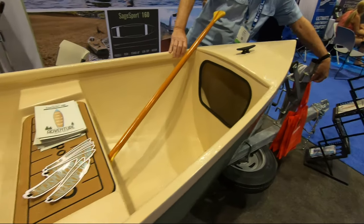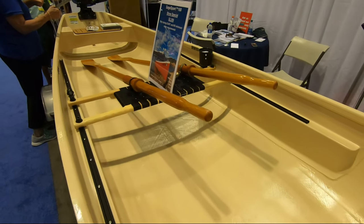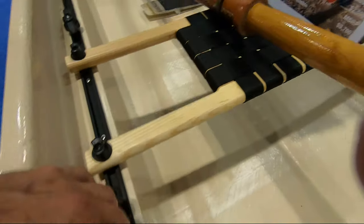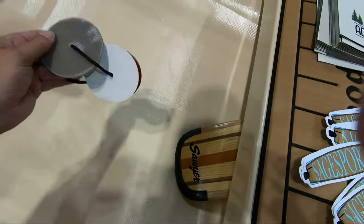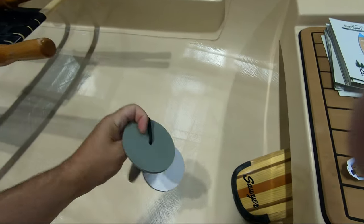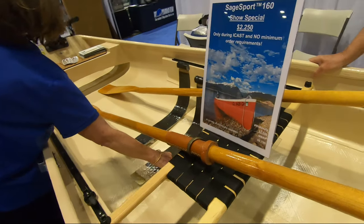Hey, how's it going? Doing good. Gear tracks — you can mount your seat. I'm sure you can mount some Yak Attack stuff on here too. I like this little boat. Cool boat, man. Georgia Kayak, Georgia Kayak Fishing.